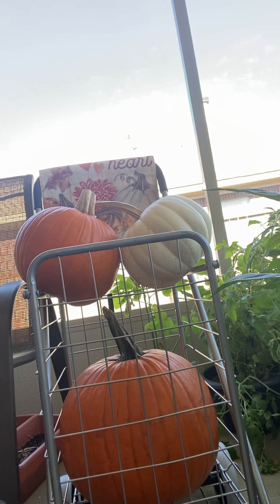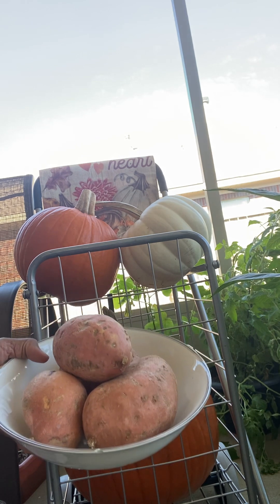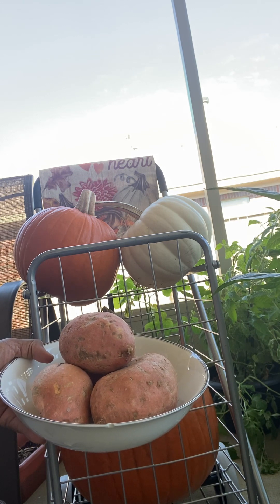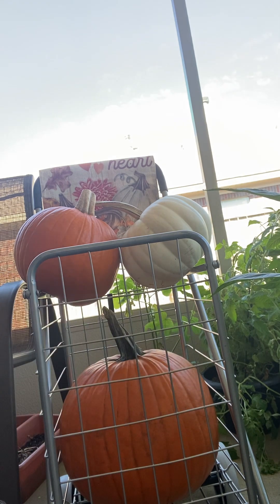I went to a pumpkin festival on Sunday, and for those of you who may have already seen, I bought some Mississippi red sweet potatoes and they are so good. Usually when you bake them you can just see the juice rolling out. I have four here — I am going to bake two of them and then I may do some candied sweet potatoes with the rest.